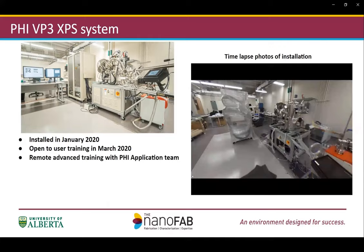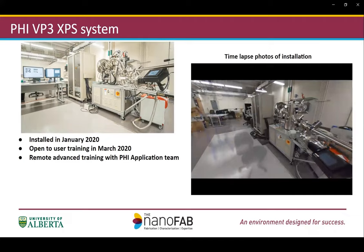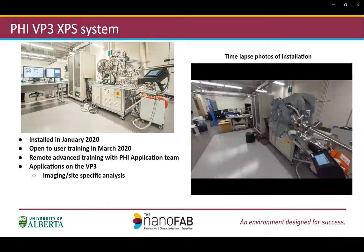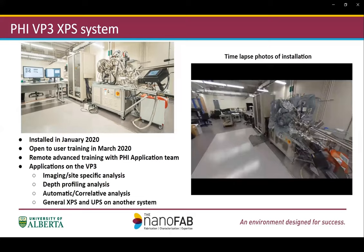After that, our team has been working with the application team from PHI for advanced training remotely due to the pandemic. However, that has been working very well. So far, the applications we have on the VP3 system are imaging and site-specific analysis, depth profiling, and also automated and correlative analysis. Normal XPS and UPS analysis is still done on the other system.